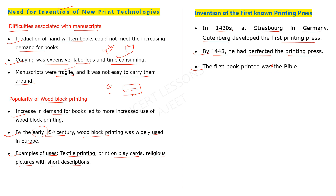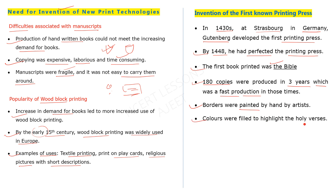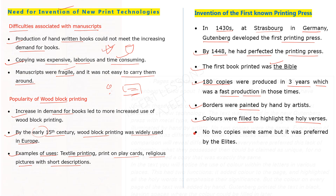The first book printed on the mechanical movable metal type printing press was the Bible. It is said that it took about three years to produce. The production was slow, but the borders of the pages were painted by artists, and the holy lines were filled in with color.